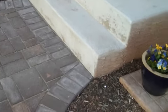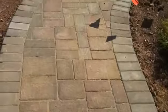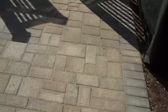The soldier course of brownstone runs all along the edge here, and it matches up nicely with the existing concrete steps. As we walk back here into the sun, there's the walkway with just a nice gentle curve leading to the main portion of the patio.